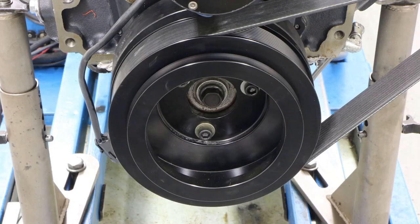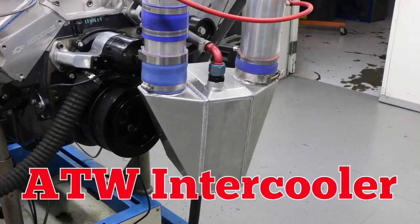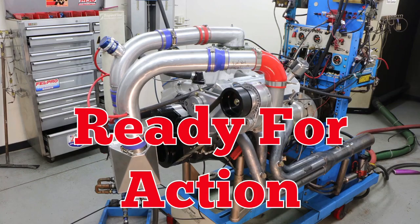With a bolt-on crank pulley and a variety of blower pulleys, that ProCharger was plenty powerful and worked well with our air-to-water intercooler. Boost was fed to a blow-through carburetor. Now the big block was ready for action.